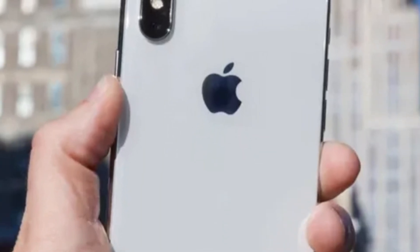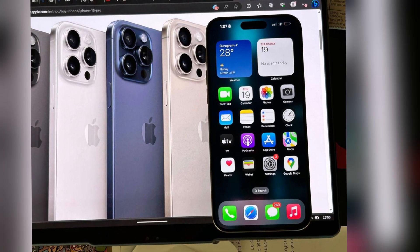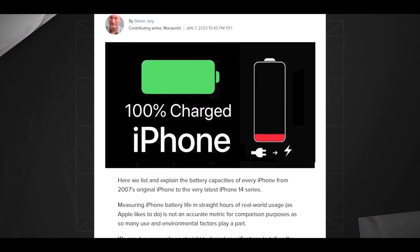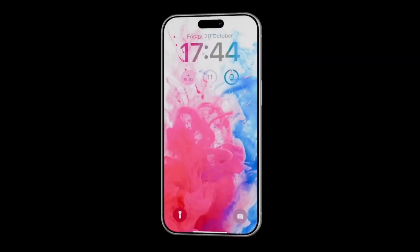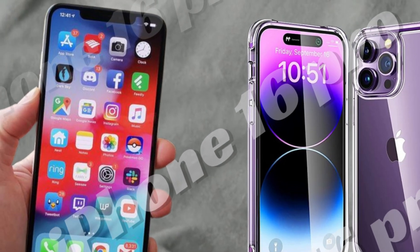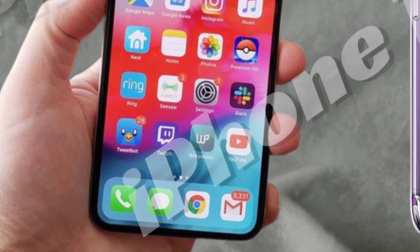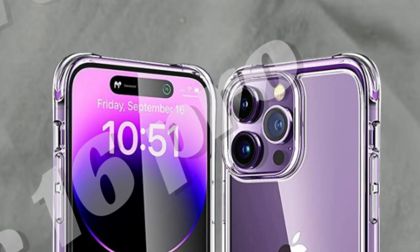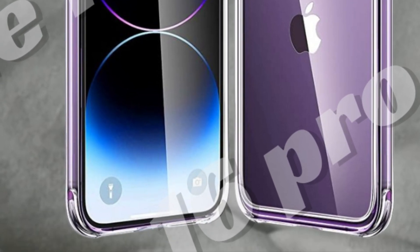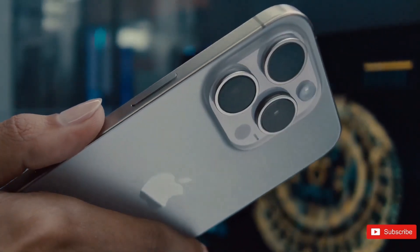Reports indicate that the base, non-Pro, iPhone 16 models are unlikely to receive high refresh rate ProMotion displays, a feature typically reserved for Pro models. Apple has historically differentiated its iPhone lineup by offering ProMotion exclusively on its higher-end models to enhance user experience with smoother scrolling and responsive interactions. The decision to maintain a fixed 90Hz refresh rate for the iPhone 16 and iPhone 16 Plus may be driven by technical considerations and market segmentation. While Pro models cater to users who prioritize advanced display features, standard models offer a balance of performance and affordability.